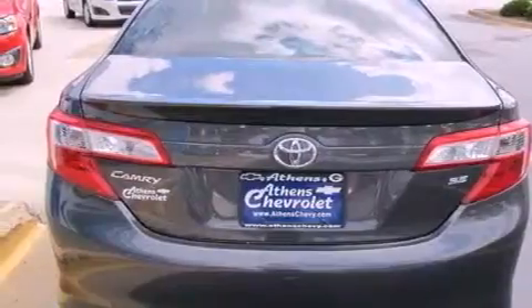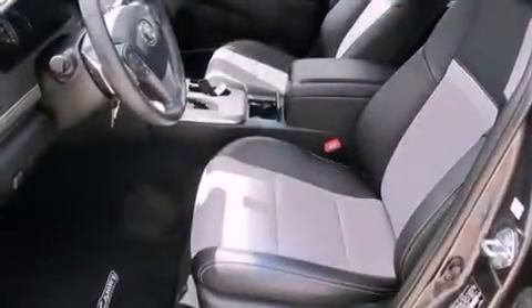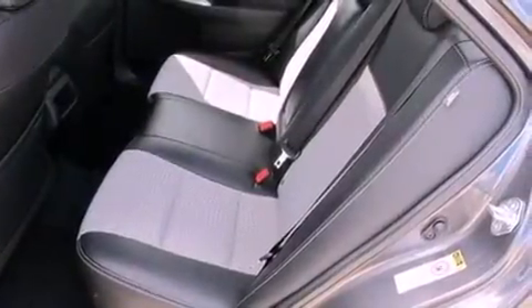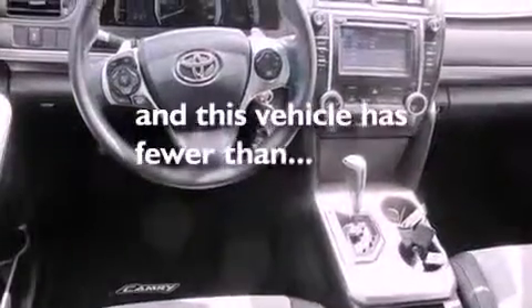The following features are also included: cruise control, a rear window defroster, a leather-wrapped shift knob, a rear spoiler, an engine immobilizer theft deterrent system, fog lamps, brake assistance technology, knee airbags, latch-ready child seat anchors, and this vehicle has fewer than 5,000 miles on the odometer.